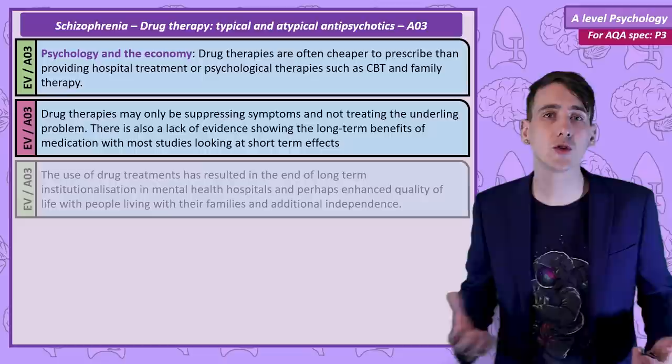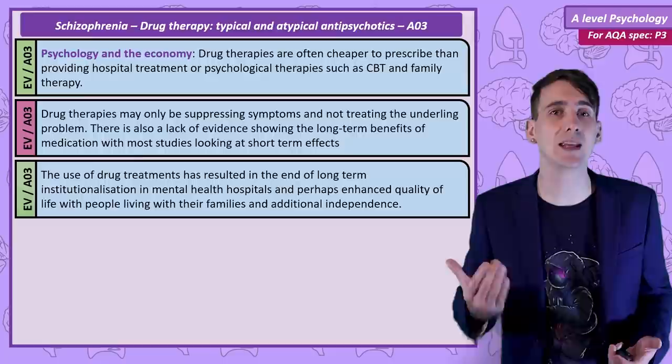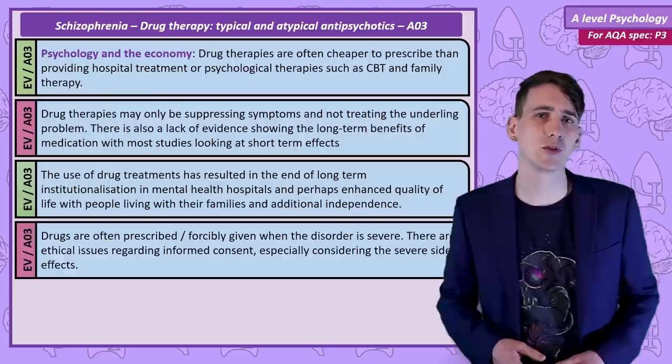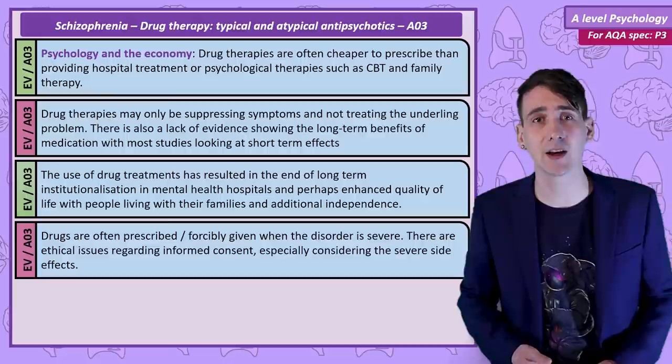Drug treatment has resulted in the end of large-scale institutionalisation — basically locking sufferers into specialised hospitals. Now people are far more likely to be treated in the community, living independently or with their families. An ethical problem with drug treatment is that drugs are occasionally given by force to people with severe symptoms, and it can be questioned whether we should be forcibly injecting people against their will, especially given the serious side effects that these drugs have.